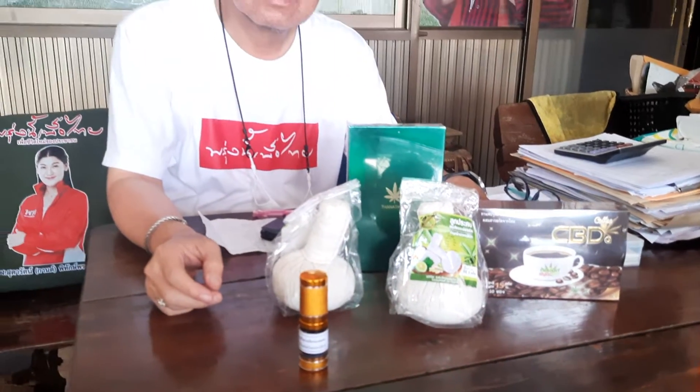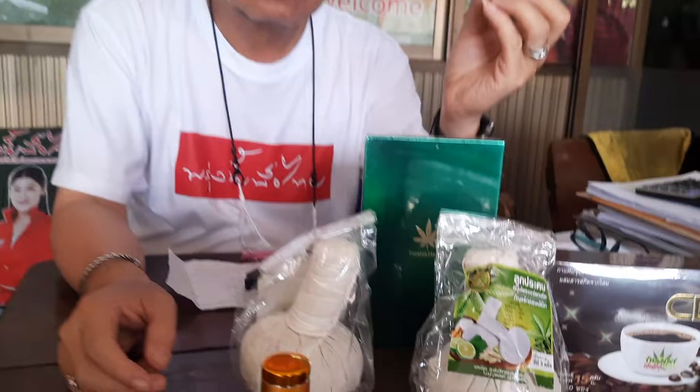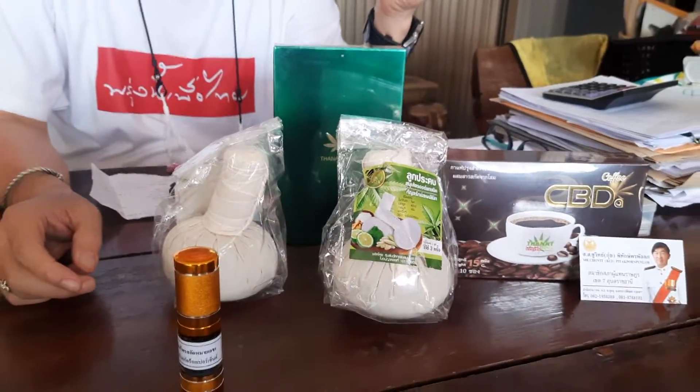We are with Mr. Chuit. He has a very big farm here with a lot of cattle, and he is also a cannabis grower. His company has produced a lot of products.